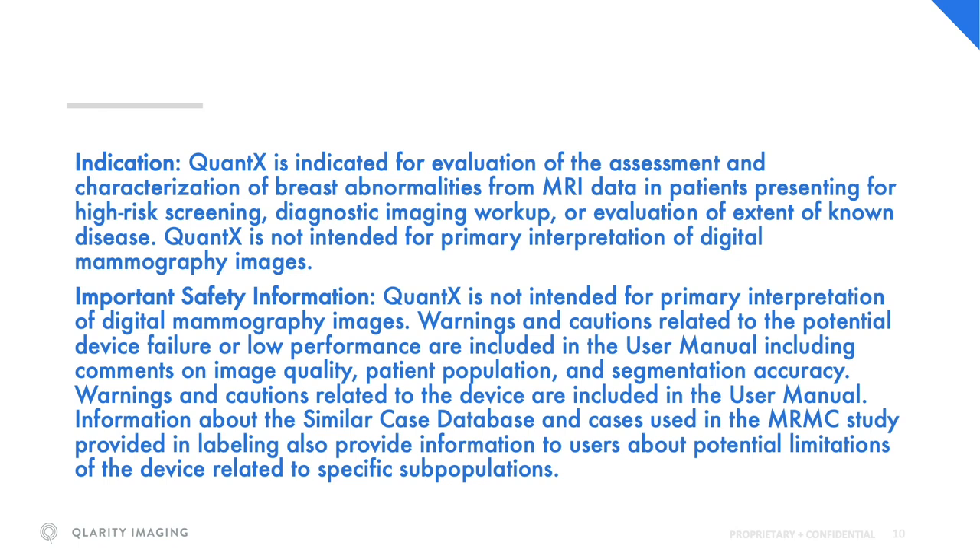Warnings and cautions related to the device are included in the user manual. Information about the similar case database and cases used in the MRMC study provided in labeling also provide information to users about potential limitations of the device related to specific subpopulations.